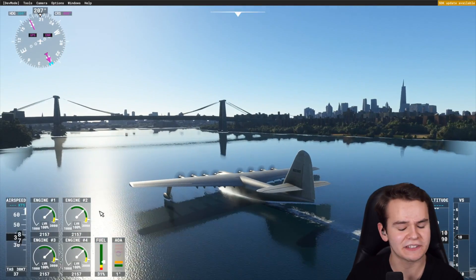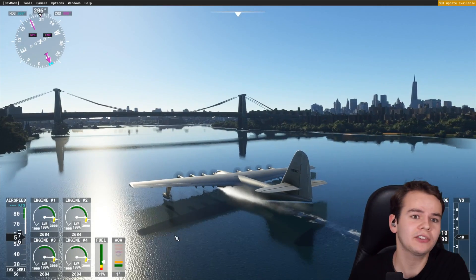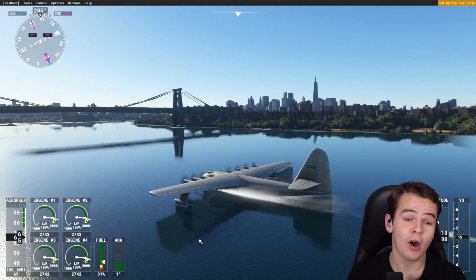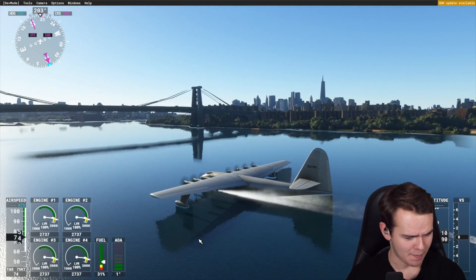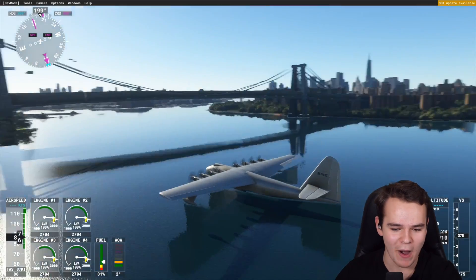Something I found out is that this plane uses a relatively low amount of runway - a river or water body. Water does have great resistance, but we only need 18 knots to take off, thanks to this ginormous wing.